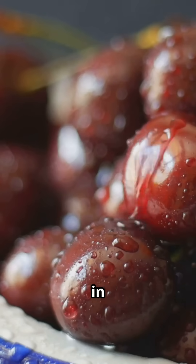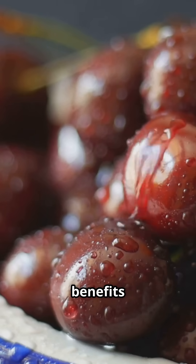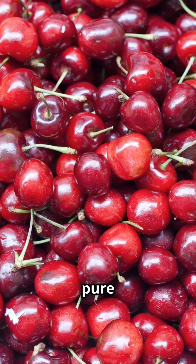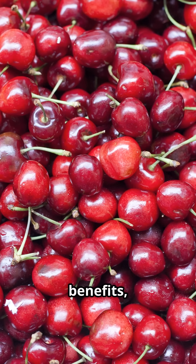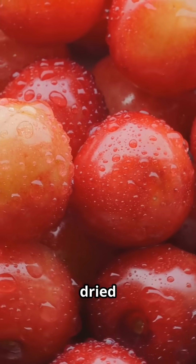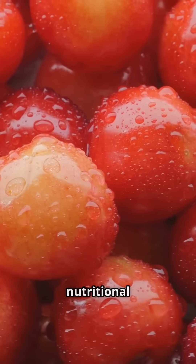You can enjoy tart cherries in several forms — fresh, dried, or as tart cherry juice. Each form has its own unique benefits and can be easily incorporated into your daily diet. Just make sure it's pure juice without added sugars. Added sugars can negate some of the health benefits, so always check the label. Add them to your smoothies or use dried cherries as a topping for your salads. They add a burst of flavor and a nutritional boost.